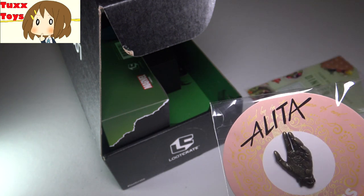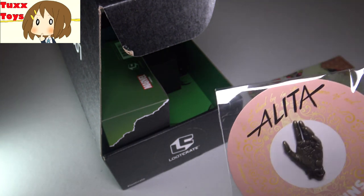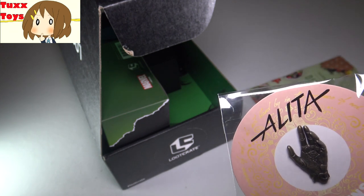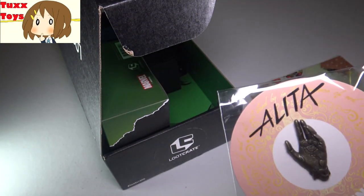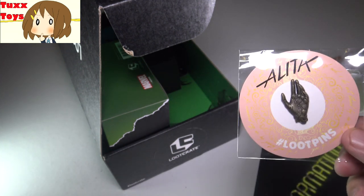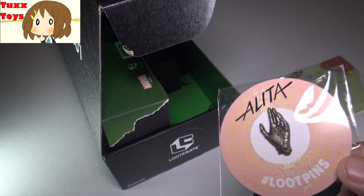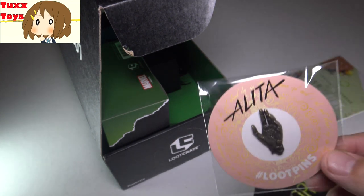I would have seen Alita in the theater, but our silly little theater here in Key West didn't play it. It's a little mom and pop place because our Regal 12 or whatever is getting remodeled. But I hear it's good - if you've seen Alita, please let me know what you thought. Give it a grade for me.